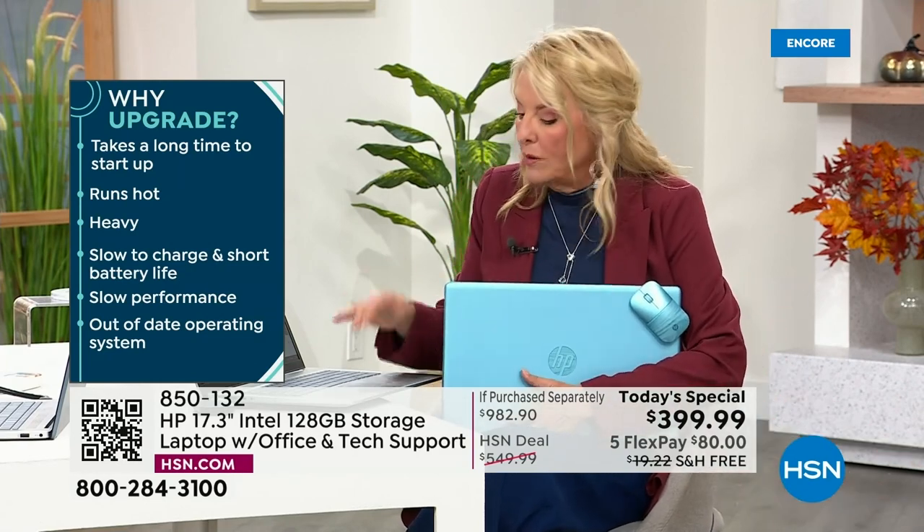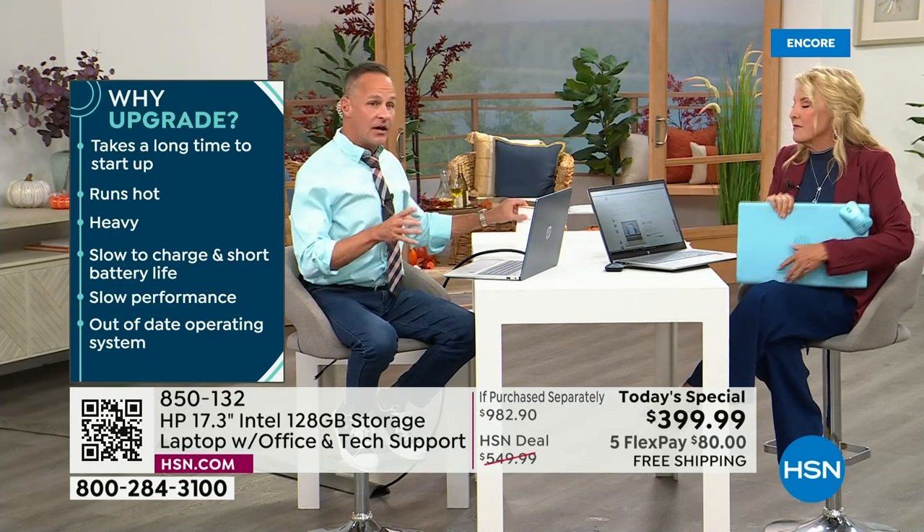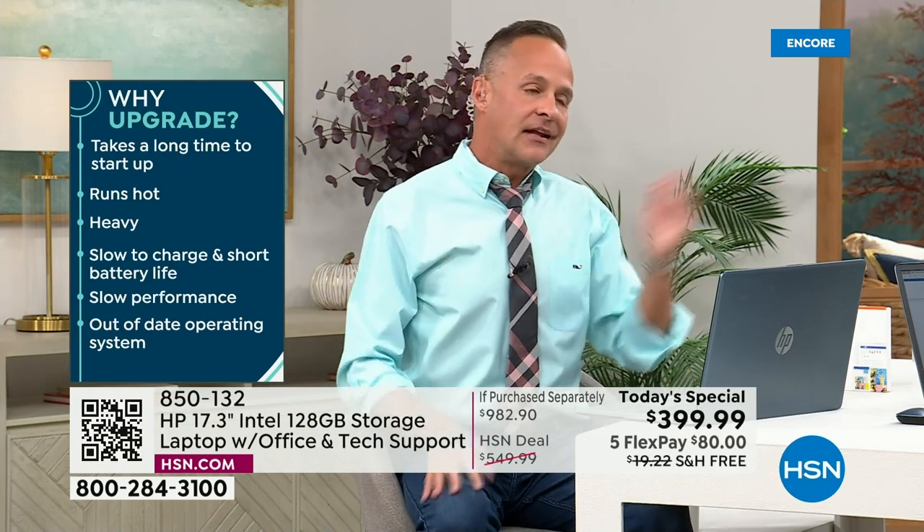The screen size totally matters. You always want to get the biggest screen you can get, but the weight of this is nice enough it's still portable — still around four pounds. The battery life is still long; it's a ten-and-a-half-hour battery.